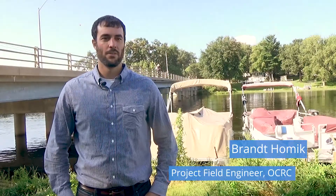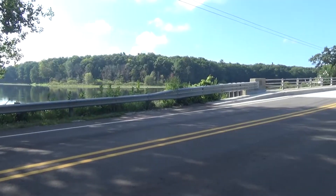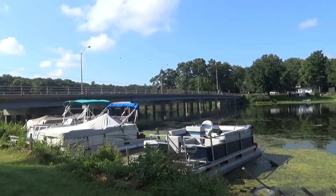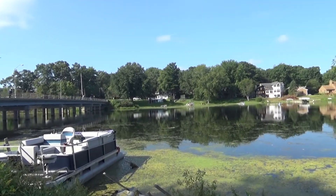My name is Brant Holmich. I'm with the Ottawa County Road Commission. I'm a project field engineer. The structure was built in 1966. It's a 420-foot long bridge to get vehicle and pedestrian traffic across the Cerns Bayou.